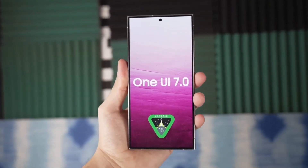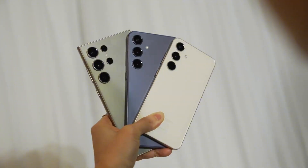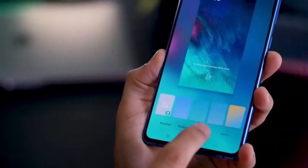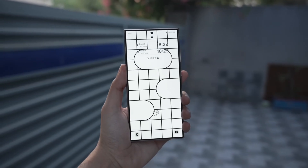Today we're diving deep into the latest leaks about Samsung's upcoming One UI 7.0. This update is shaping up to be a game changer and we got some exciting new details to share with you. The big news is that the app drawer search bar is moving to the bottom. A lucky Twitter user managed to get their hands on an early build of One UI 7 and they've shared some incredible screenshots.